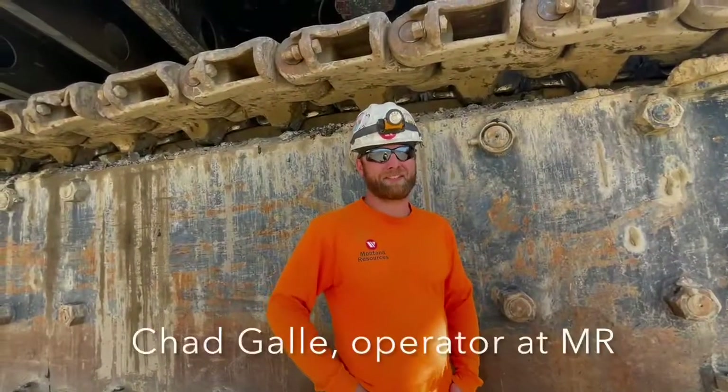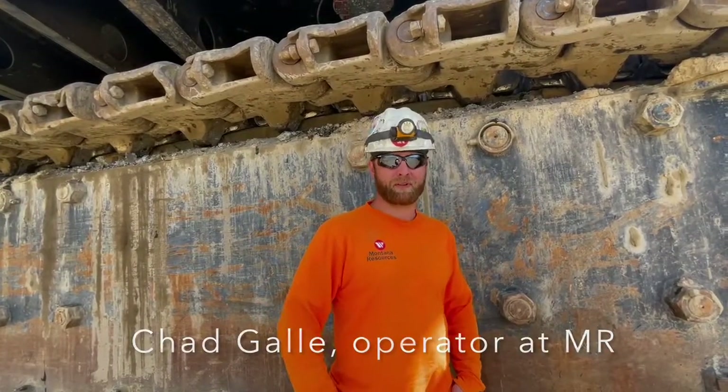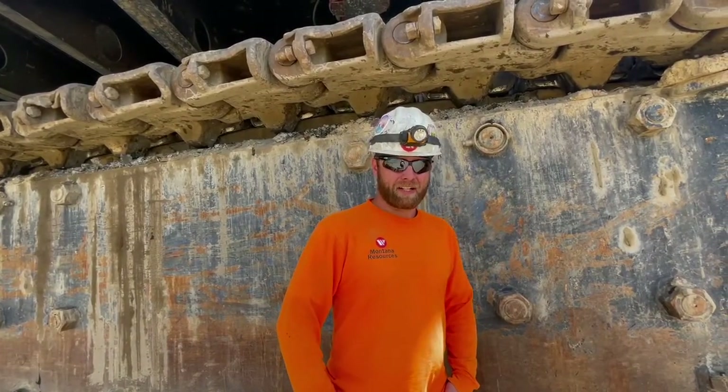I was trained on a shovel quite a few years ago and I ran all the shovels out here. It's a pretty cool privilege to be the last one to run 820.